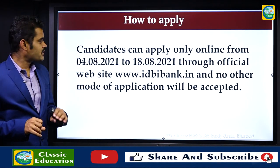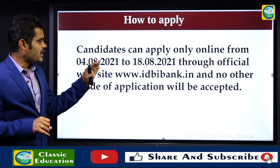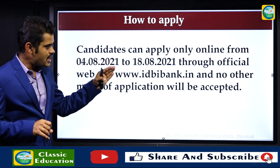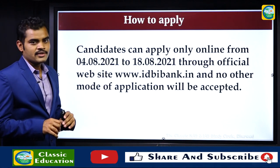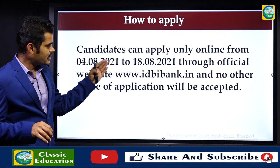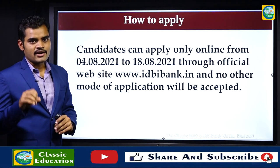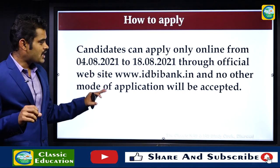Candidates can apply online from 4th August 2021 to 18th August 2021 through the official website, that is www.idbibank.in. No other mode of application will be accepted.